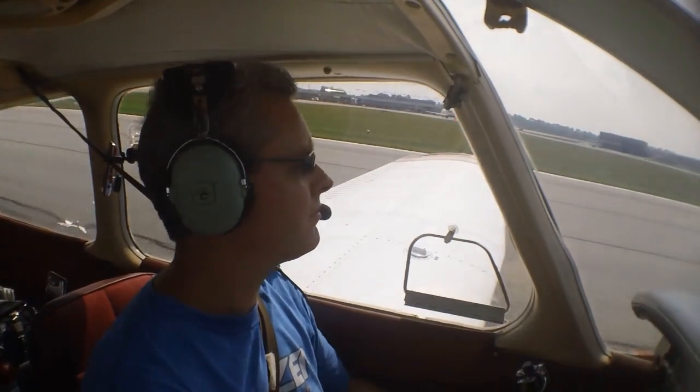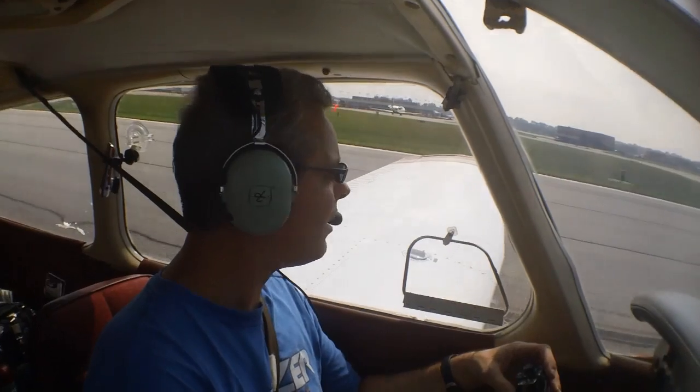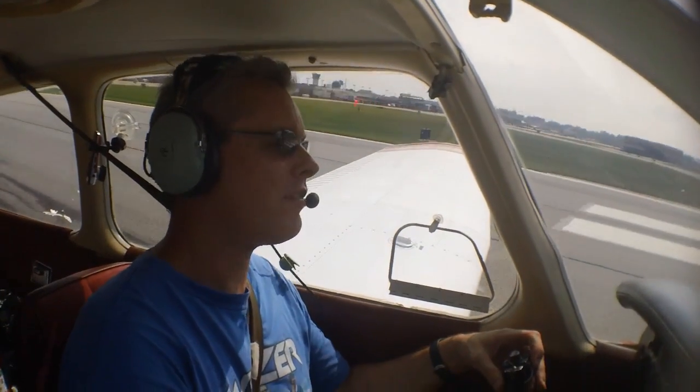Zero-one Whiskey, turn left on Golf, contact ground zero-niner. Zero-one Whiskey, left on Golf, contact ground.